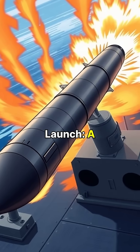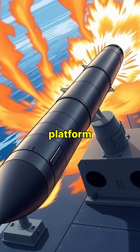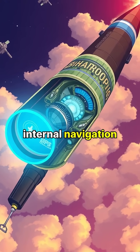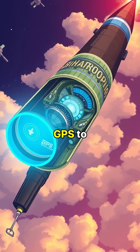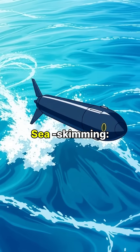Launch: a booster rocket propels the missile from its launch platform. Mid-course guidance: the missile uses an internal navigation system and GPS to fly towards the target area.